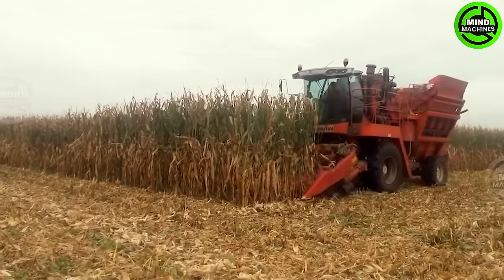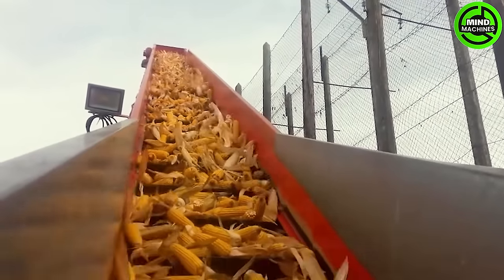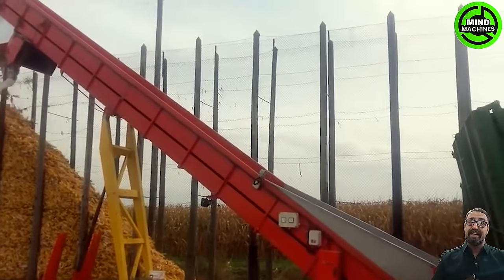Across expansive fields, corn is meticulously harvested and gathered, forming a striking wall of golden corn at the heart of the visual spectacle. It not only showcases the bountiful harvest, but also symbolizes the unwavering dedication of farmers.